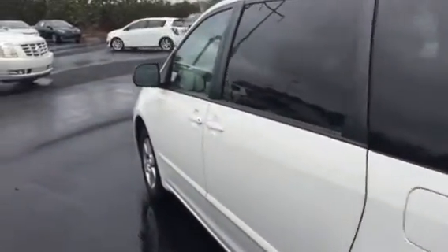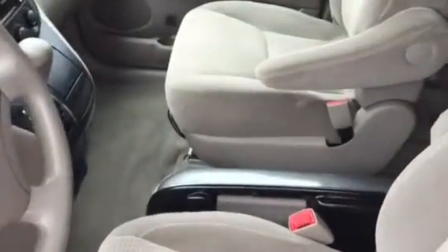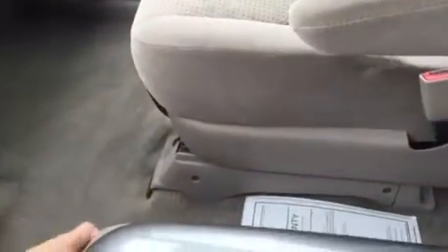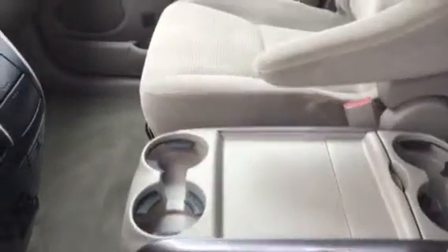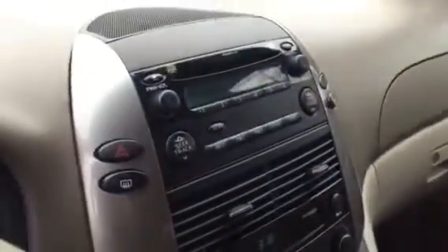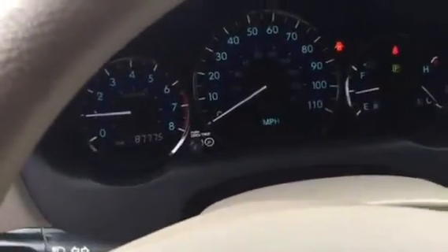Take the inside — again, super clean all the way throughout. Beige interior, power driver's seat. You've got a center console tray here that extends up for you, AM/FM CD player, temperature control. Eighty-seven thousand, seven hundred and seventy-five miles.